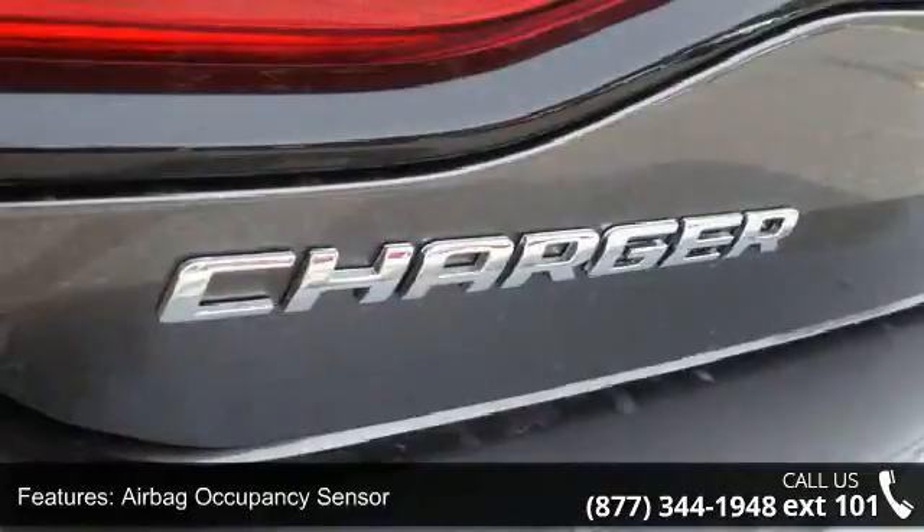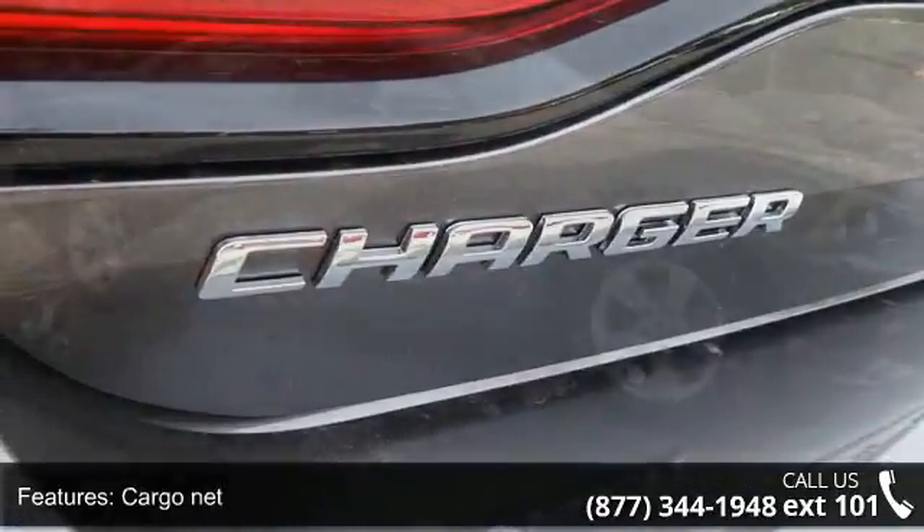Additional features include air filtration, airbag occupancy sensor, cargo net, cargo space lights, and clock.